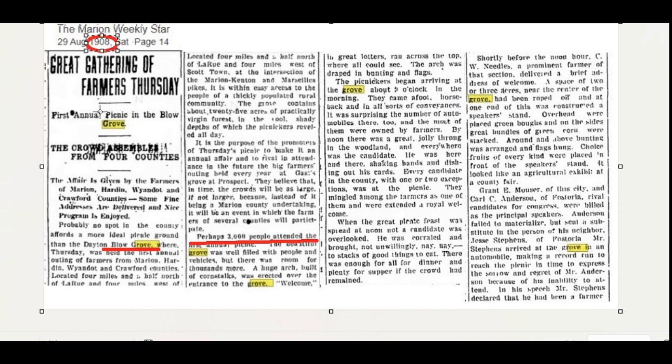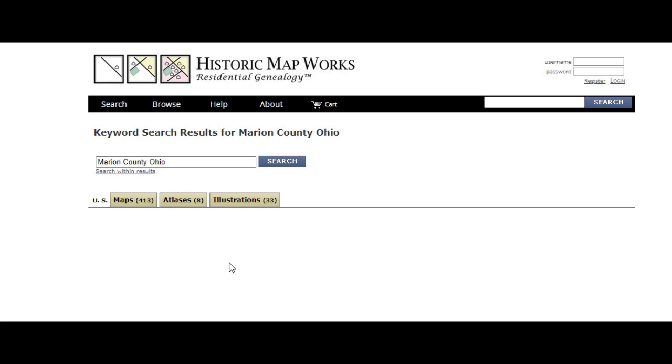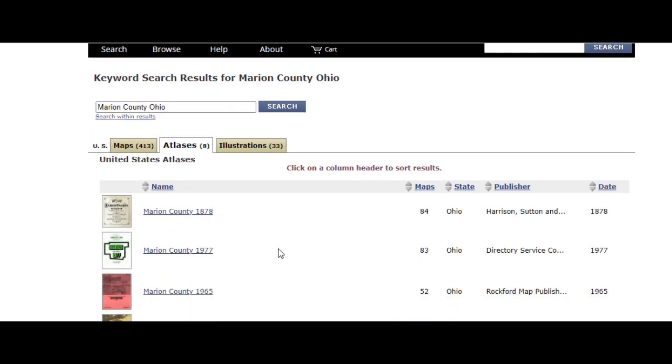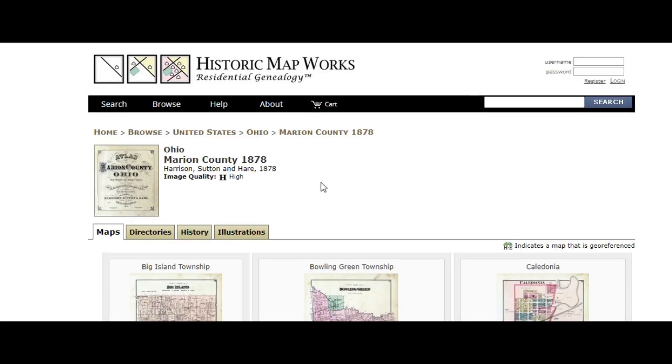We see that there were 3,000 people in attendance, and the year of the article is 1908. So the first thing we want to do is find a map of the area we want to hunt. I searched Marion County, Ohio. The first thing that comes up is a list of all the county maps of Marion County. Then to the right, you click on Atlas, and it brings up a list of the townships by year. You want as close to the year of the article as possible.